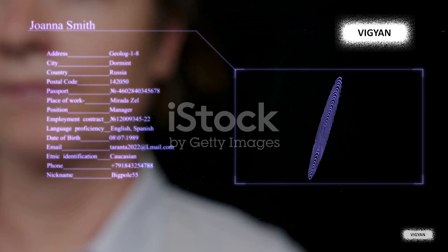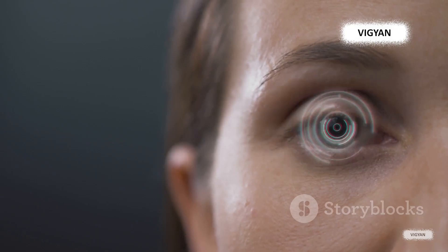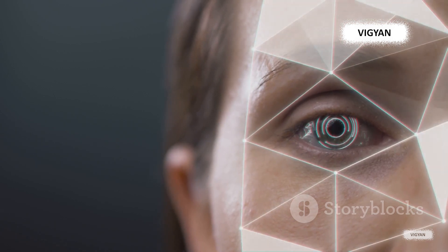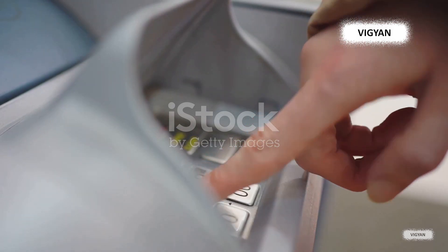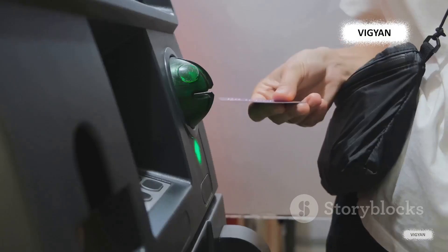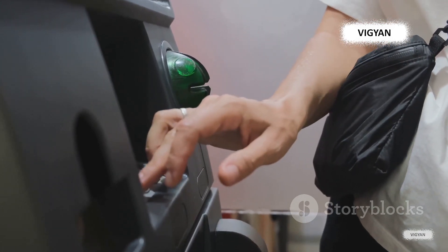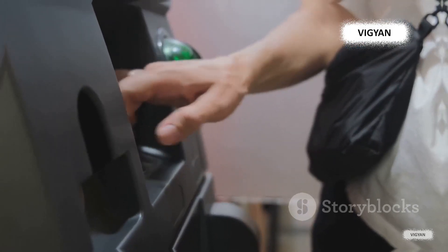Imagine walking up to an ATM that greets you, not with a request for your card or pin, but with a simple scan of your face. It's not science fiction, but cutting-edge technology at work. By analyzing unique facial features, these ATMs can verify your identity, ensuring secure and swift transactions. Gone are the days of fretting over forgotten pins or misplaced cards. Welcome to the era of an ATM with an eye.